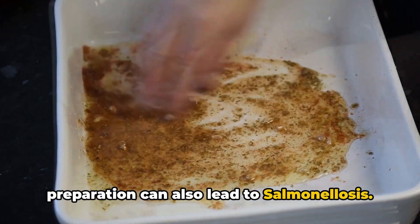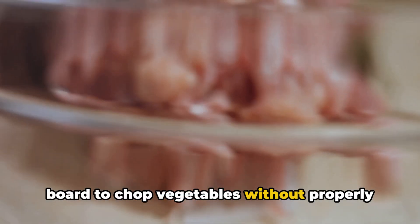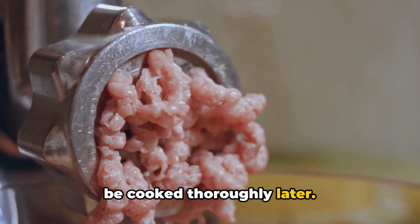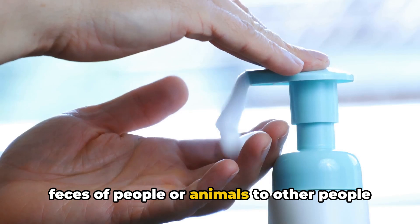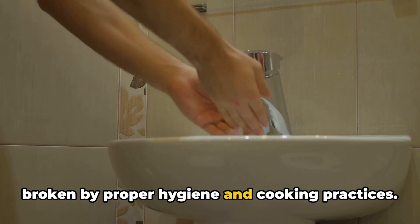Imagine you've cut raw chicken on a cutting board and later use the same board to chop vegetables without properly washing it. This can transfer the bacteria from the chicken to the vegetables, which might not be cooked thoroughly later. The bacteria can also be passed from the feces of people or animals to others — it's a cycle that can keep going unless broken by proper hygiene and cooking practices.